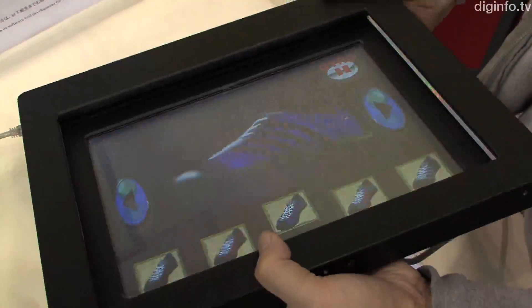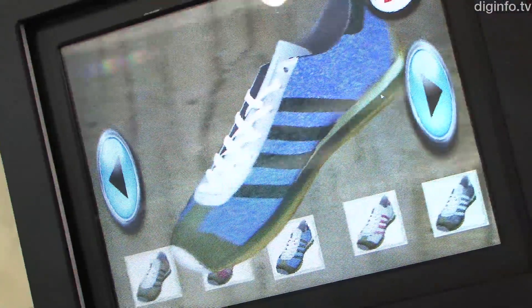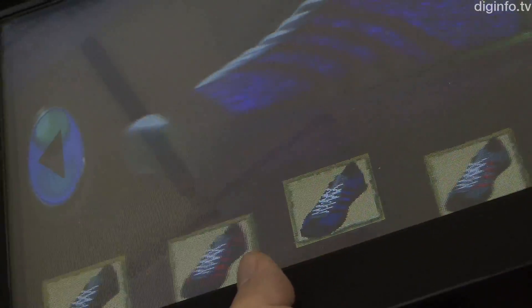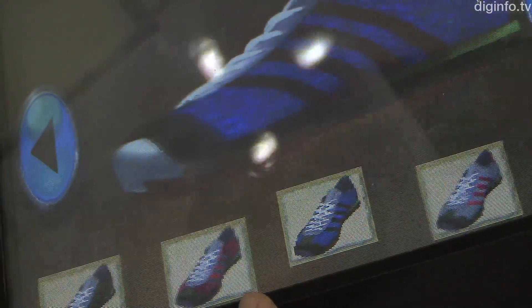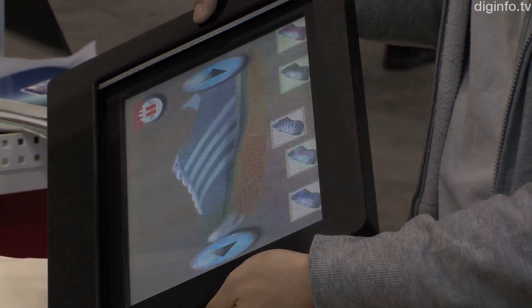The prototype enables users to experience the extent of the 3D viewing range by tilting a handheld 3D display. It also enables all-round 3D images to be displayed depending on the viewing position, so users can see the sides and back of 3D objects.